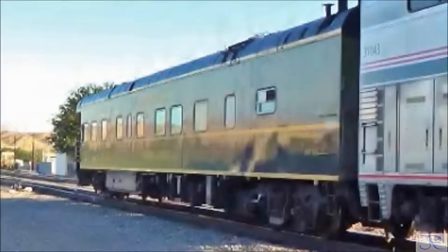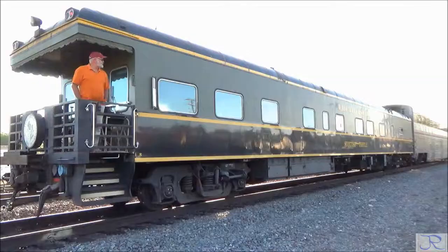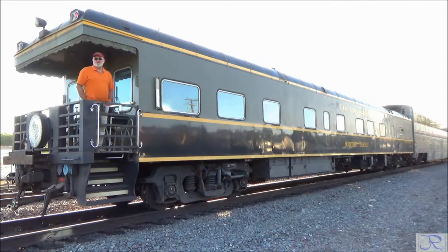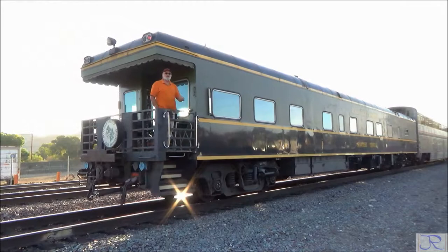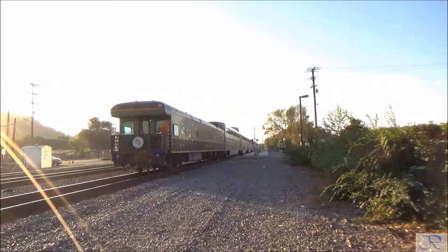The Scottish Thistle car was built in 1959 as a Canadian National Railroad business car. It is now based in Los Angeles and is used for charters and excursions. On this day it was being returned from a charter trip to Chicago. A crew member confirmed they had gone out from L.A. to Chicago and were bringing it back.